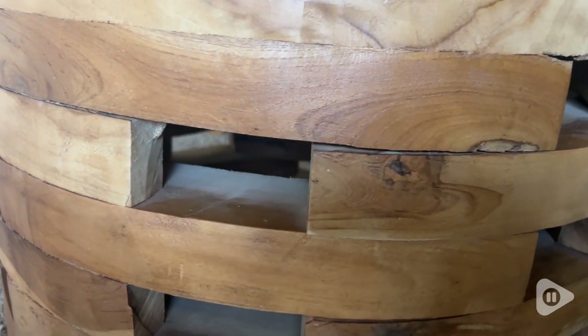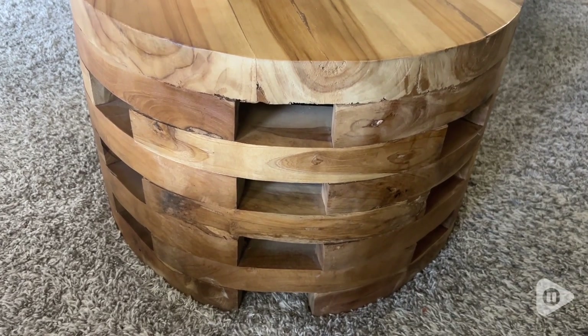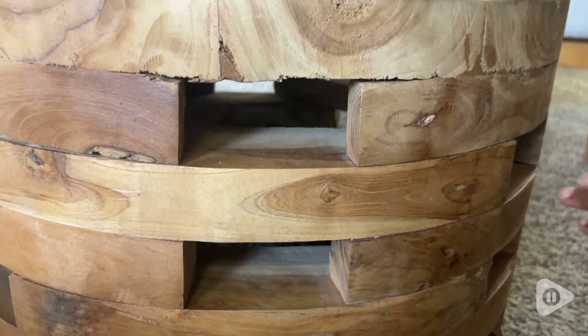Even so, this table is heavy, it's sturdy, durable, and well-made. This table is a hand-crafted work of art.